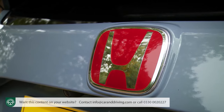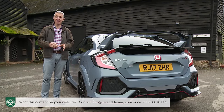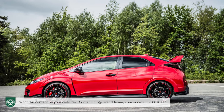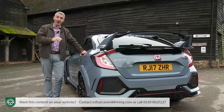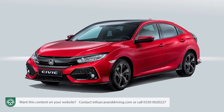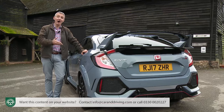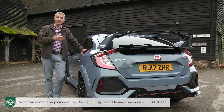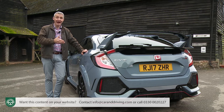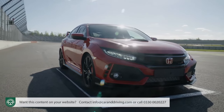There have been 10 Type R models since the famous badge first appeared back in 1992. Half of these are based on Honda's Civic family hatch, including the most recent FK2 version introduced in 2015 and on sale for just 18 months because it was launched right at the end of the Mark 9 model Civic's production life. When the 10th generation Civic range appeared in late 2016 featuring a stiffer, lighter and far more sophisticated platform, the Type R development team saw the opportunity for a big step forward — and with this car launched in the summer of 2017, we have got exactly that.